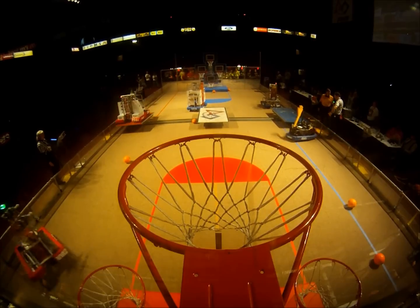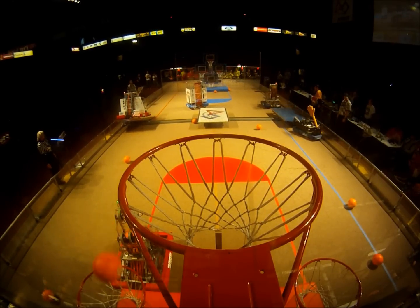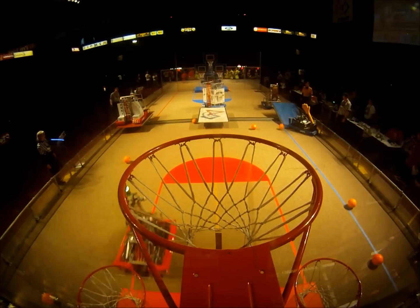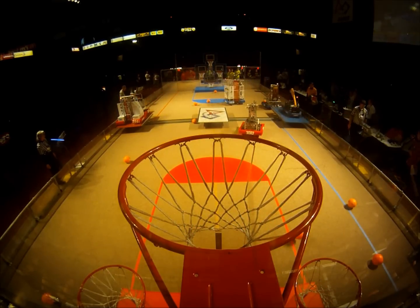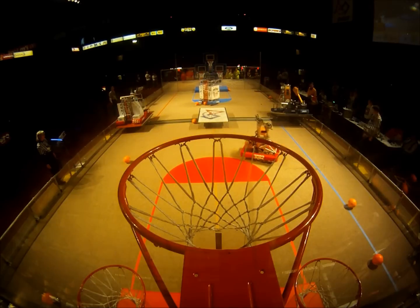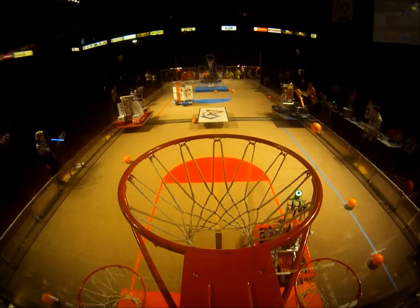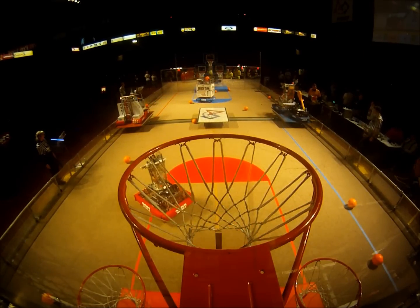Red going up. Red is balanced with 25 seconds left — they have to go in the match. Blue is going for their double balance. They've got 14 seconds left to go. Blue is balanced. We have two double balances.